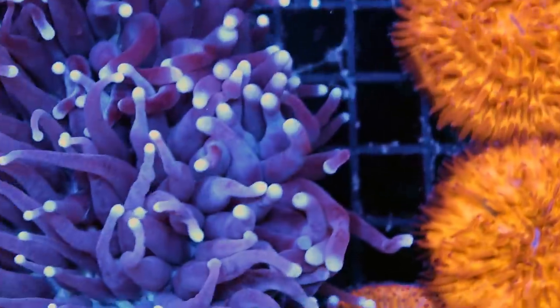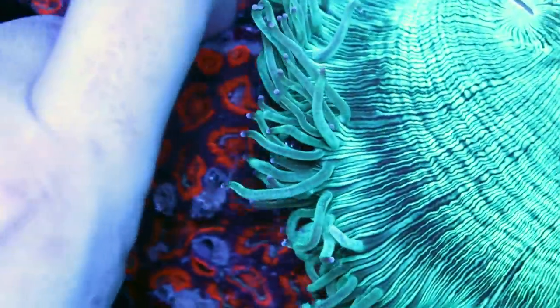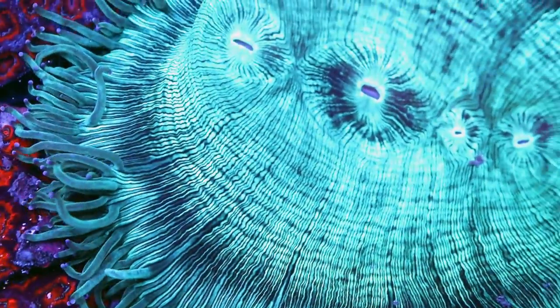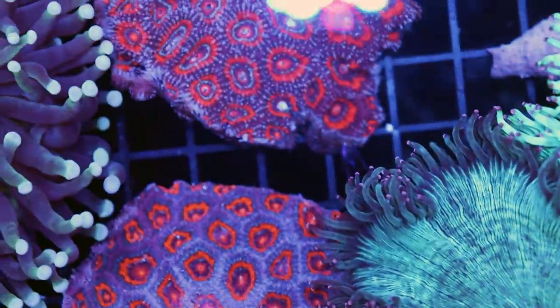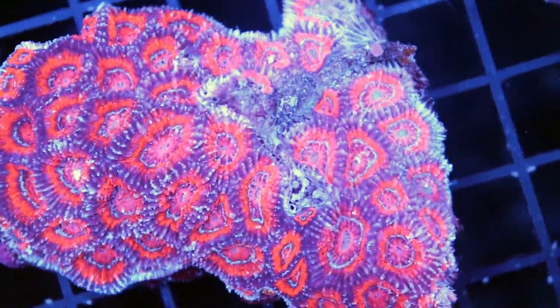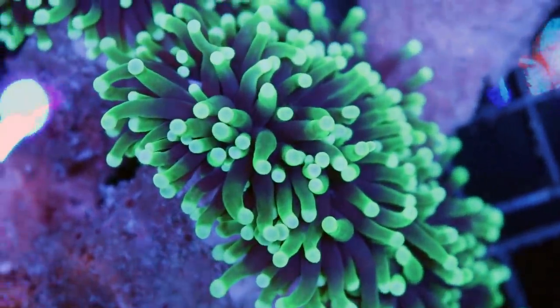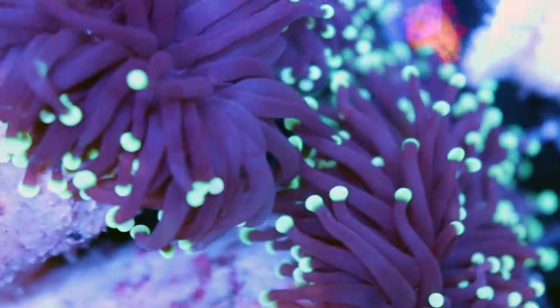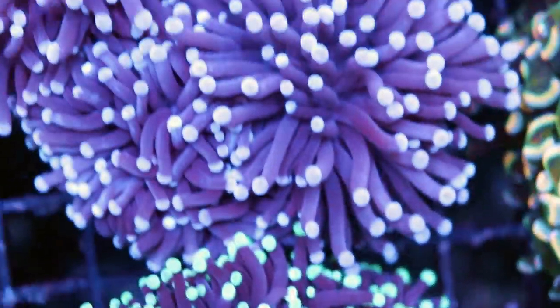What else do we have? Some micro musa getting swallowed by an elegant coral — that's not good. These tanks are completely full, so today's job is fragging, going through them, and making sure stuff isn't touching. The micro musa didn't ship too well — there was a very long transit time with a slight delay. But the rest of it, like the hammers, acans, and torches, they look fantastic. These ones are already open and it hasn't even been 12 hours — very, very good sign.